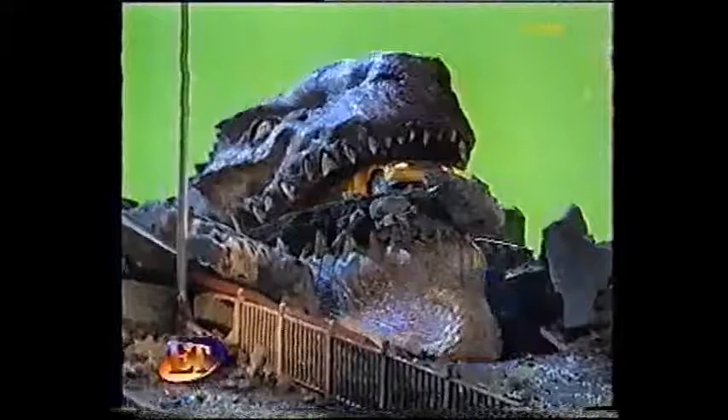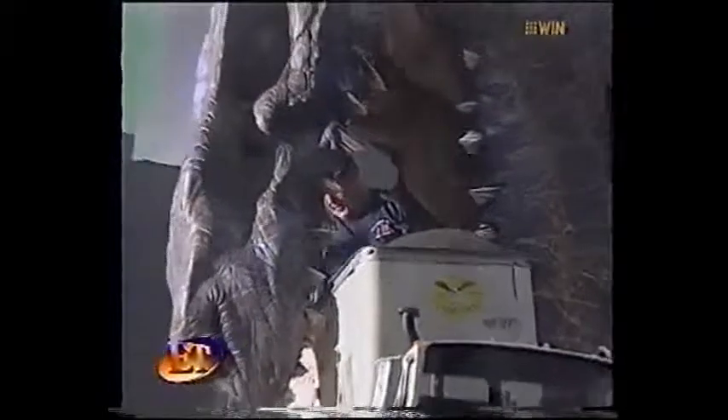By now, the world is well aware of that large lizard loose in Manhattan. Godzilla is big and hungry, but as Leonard Maltin shows us now, the beast had a helping hand from the effects wizards of Hollywood. It only takes Godzilla just over two hours to tear up the Big Apple, but Hollywood's top special effects artists toiled for more than a year to bring the lizard to life.